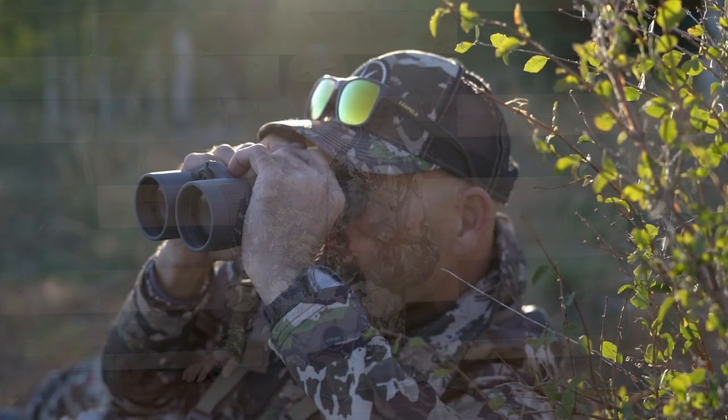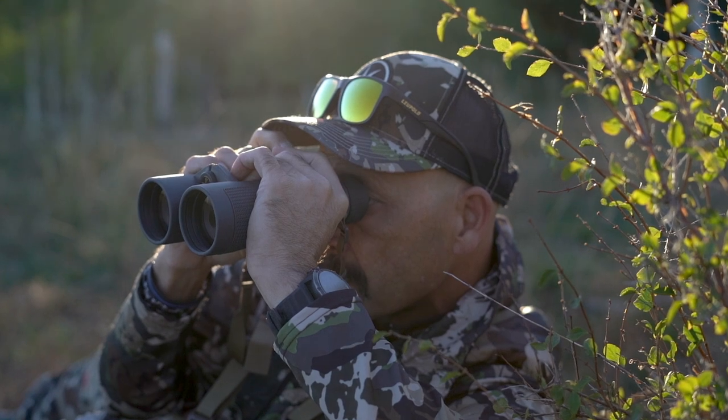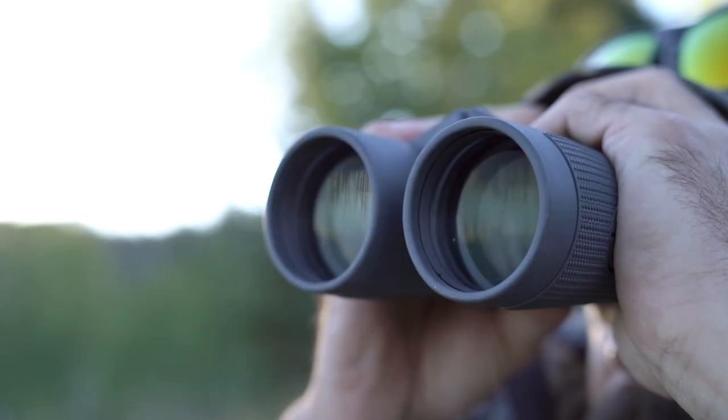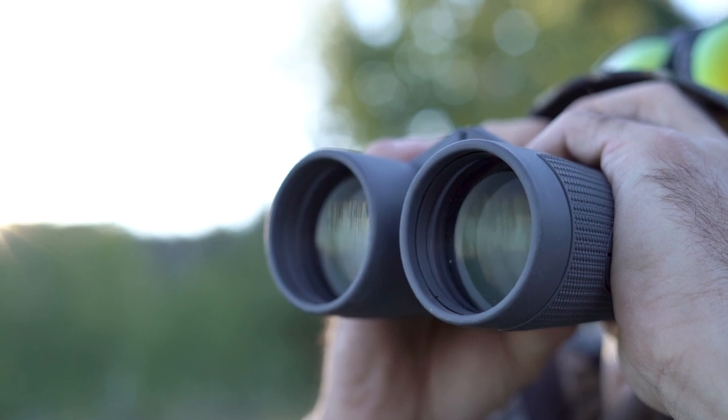I looked again through the binos and it was as if she was standing in the noonday sun. Back to the scope and still nothing. I had to wait another 15 minutes before I could see her through the scope and range her at a hundred yards. The difference between what I could see through the scope and what I was clearly seeing through the Santiums was so striking that I began to look for a battery compartment or an on switch on the binos, because I was sure they had to have some sort of electronic enhancement. They didn't — it was just the capability of the superior glass and optical coatings on the BX5 Santium HD binos.